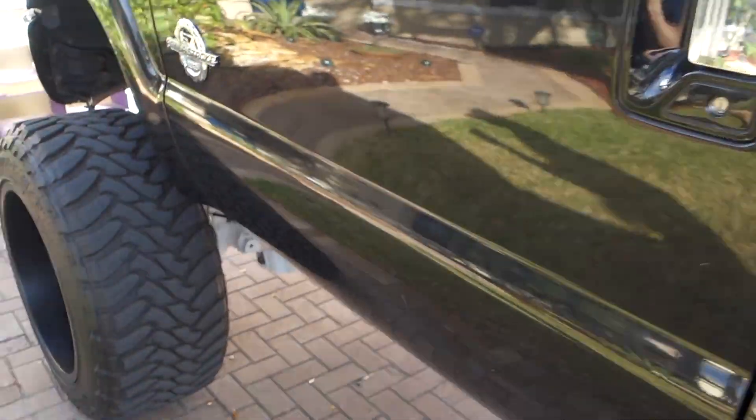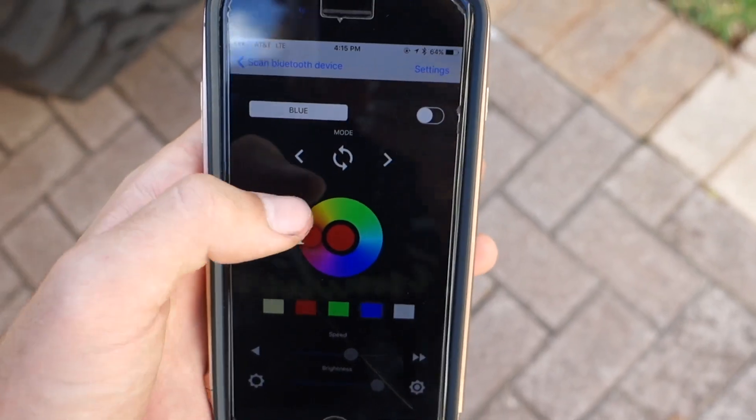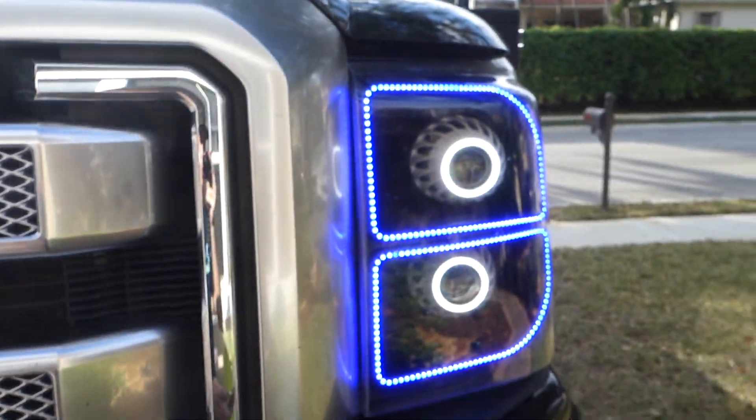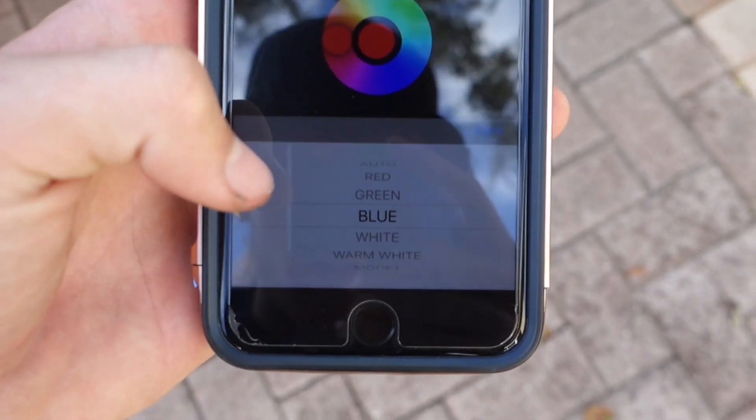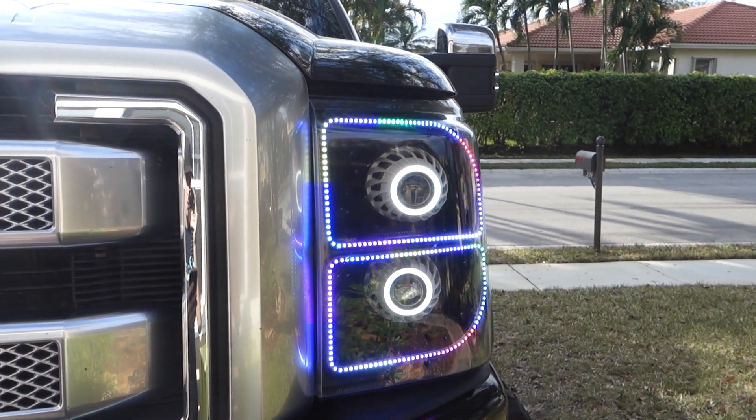There are a few more things I'll show you on the outside. The headlights have halos which are really cool — they go a bunch of different colors. It also has projectors in them, which don't come factory. Check these headlights out — projectors and then a halo around it. There's an app you can get to turn on colors like blue and scroll through all the different settings. It's pretty sweet.